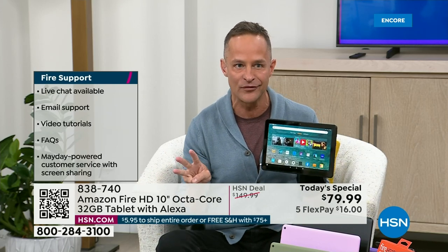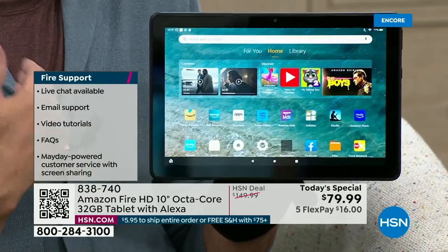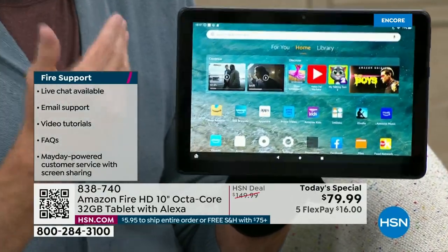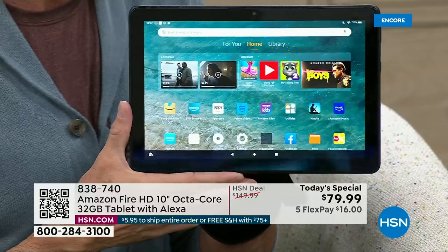You're getting the fastest. You're getting the octa-core. You're getting the one with a 12-hour all-day battery life, whether it's for you or your kids, whether it's for graduation, whether it's for Mom's Day or Dad's Day. We at Amazon won't have more available before those other big holidays, so we're so proud to bring this to HSN today.